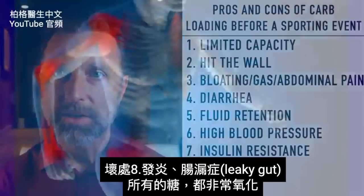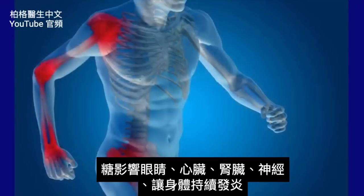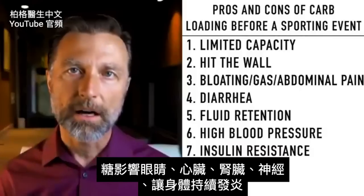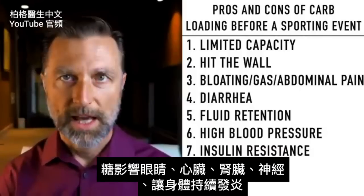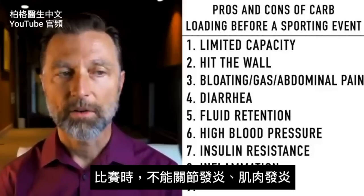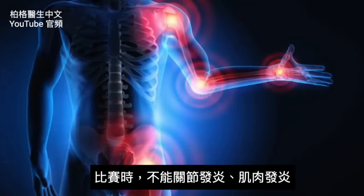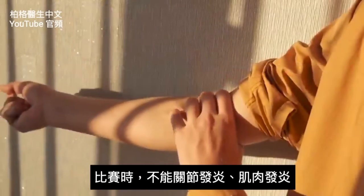Number eight: inflammation and leaky gut. All that sugar is very oxidating — it can affect the eyes, the heart, the kidneys, and the nerves, and it can keep your body in a state of inflammation. One thing you don't want when competing is more joint inflammation or muscle inflammation.